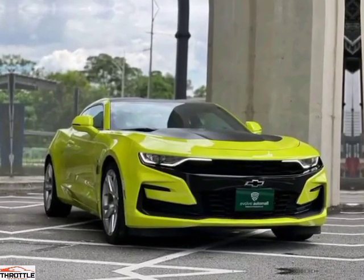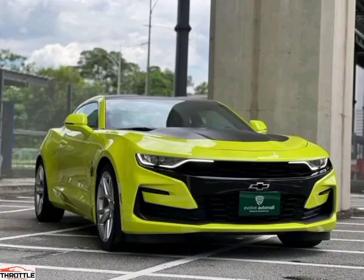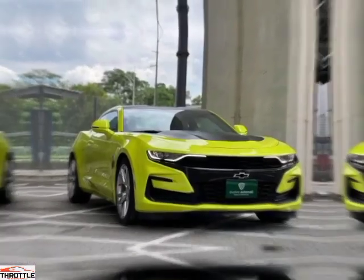Hello ladies and gentlemen, welcome to the throttle channel that brings you an alluring motor vehicle experience. Today we have an up close with the Chevrolet Comaro LT Sport, the ultimate driving machine that will leave you breathless.